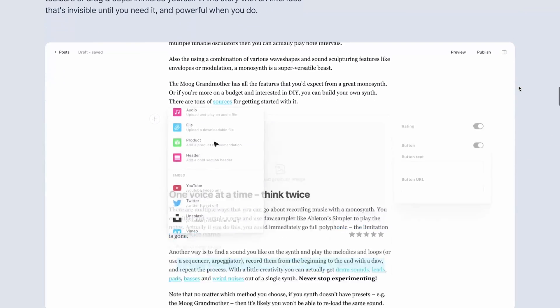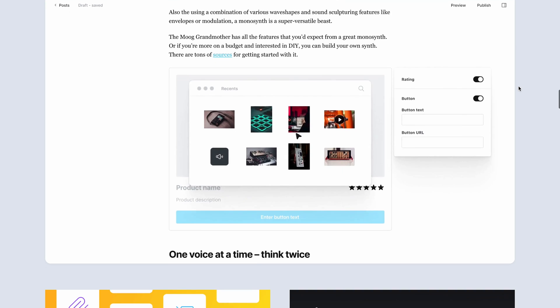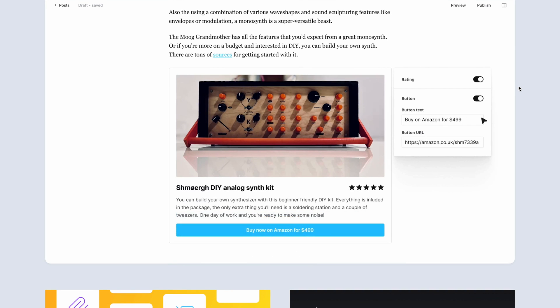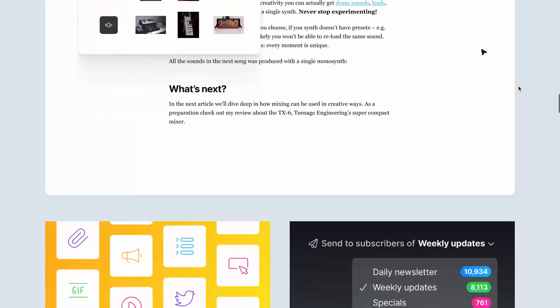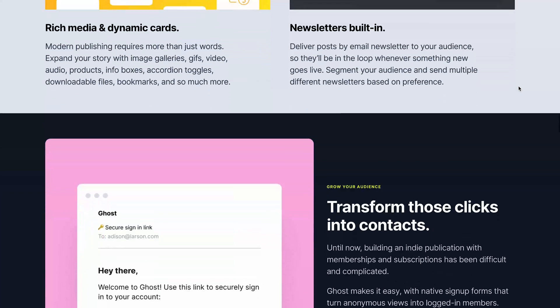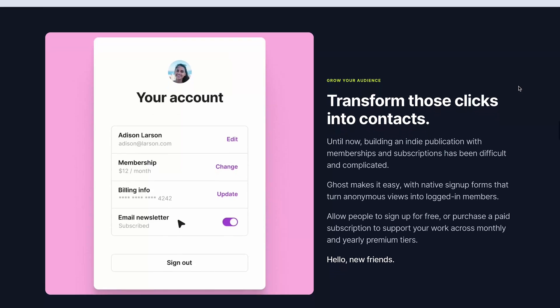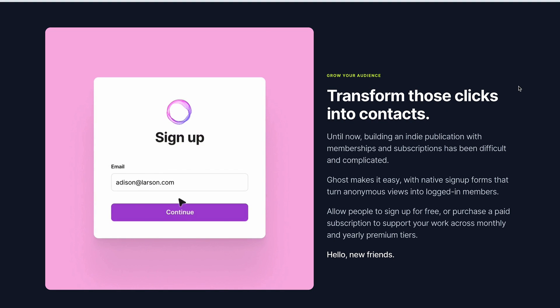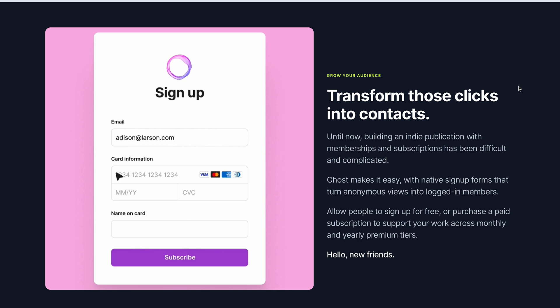With Ghost, you get a membership feature to create free and premium tier subscription plans for your audience. There's also a member analytics tool to track engagement from each of your channels. That said, Ghost's design customization options are somewhat limited, and its pricing plans are steeper compared to other platforms, making it less ideal for personal use or newcomers.